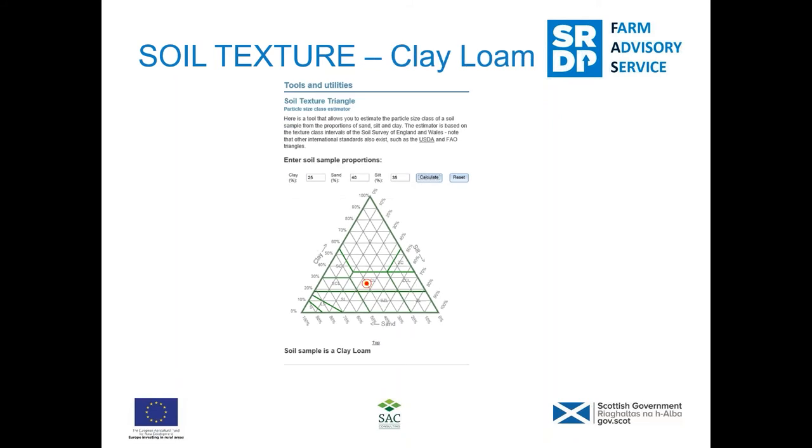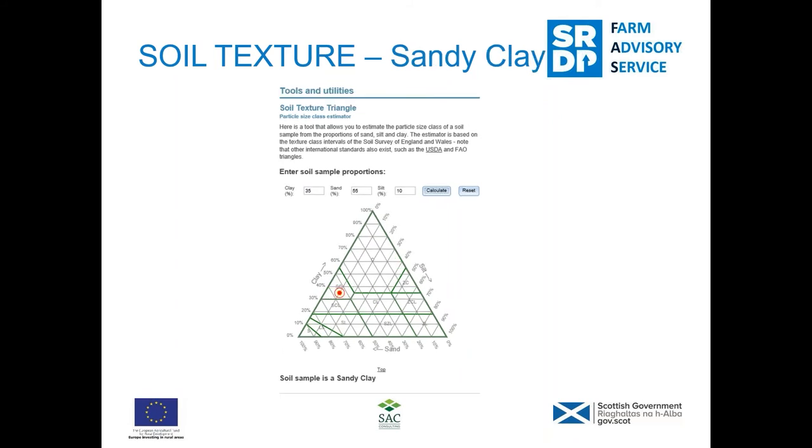As an example of what happens when you adjust the percentages: we haven't shifted the silt and sand much but increasing the clay to 25% rather than 15% moves us up into a clay loam. And a sandy clay loam — where you've got plenty of sand but also a lot more clay and very little silt — puts us into probably a more difficult texture to work as well.